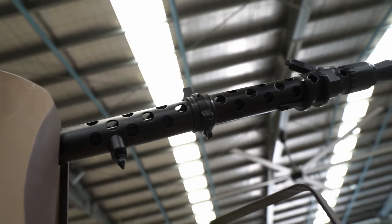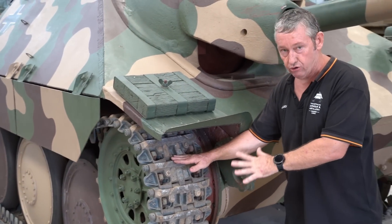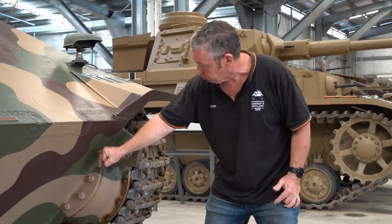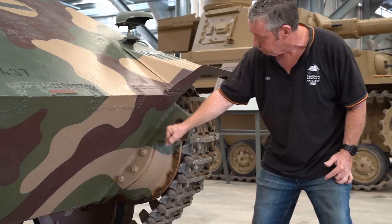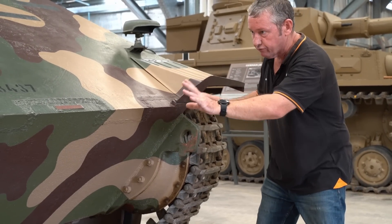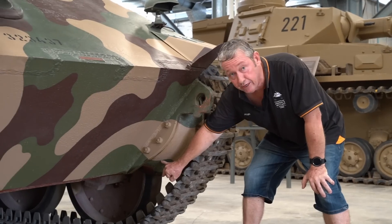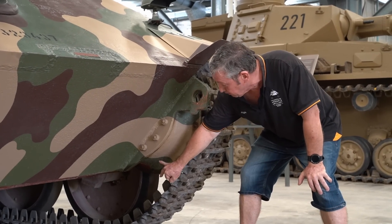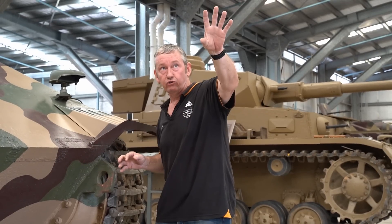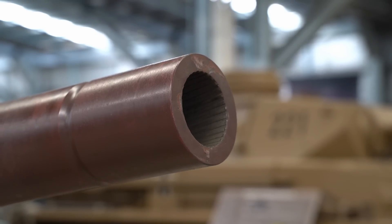There are a couple of ways you can tell a Hetzer from a G13. This one has G13 track, so it's a slightly newer track. A G13 will have a metal strengthening bar in here, so it looks just like a triangle — you'll have that on both sides. Also down below, the hubs are usually filled with grease on a Hetzer, but on the G13 they're oil-filled, so we have an oil plug. G13s also have a muzzle brake, and inside they've changed the traverse mechanism.